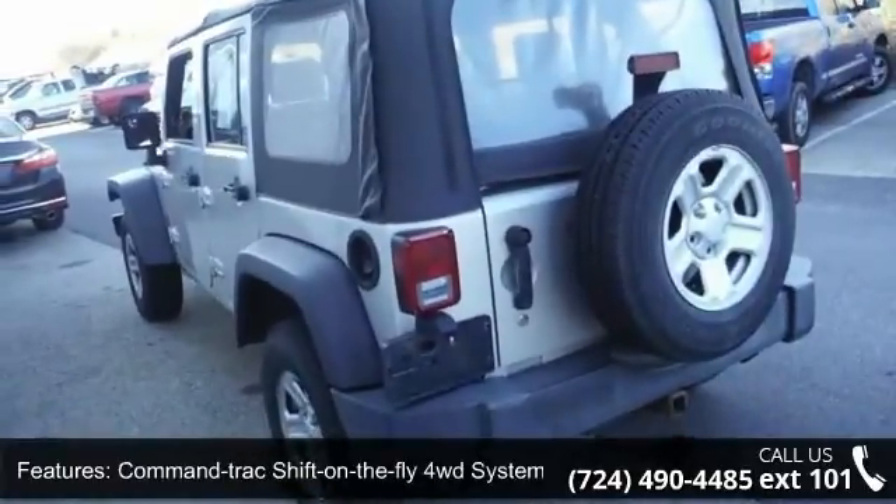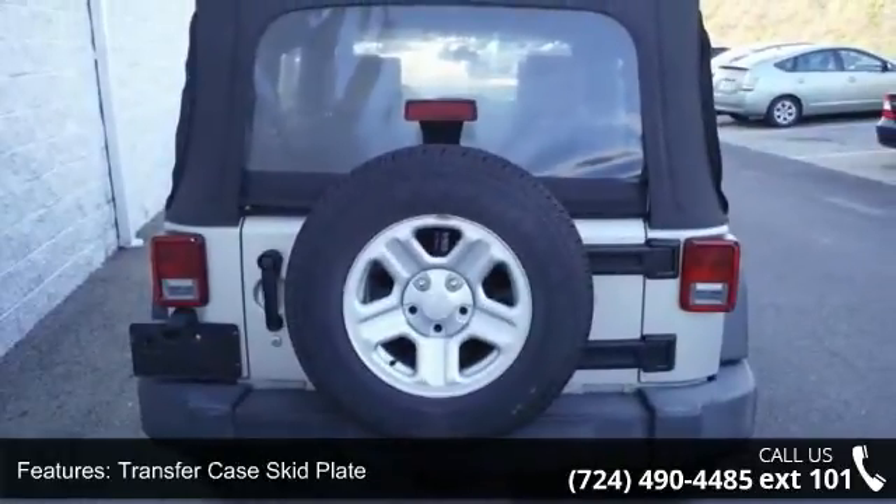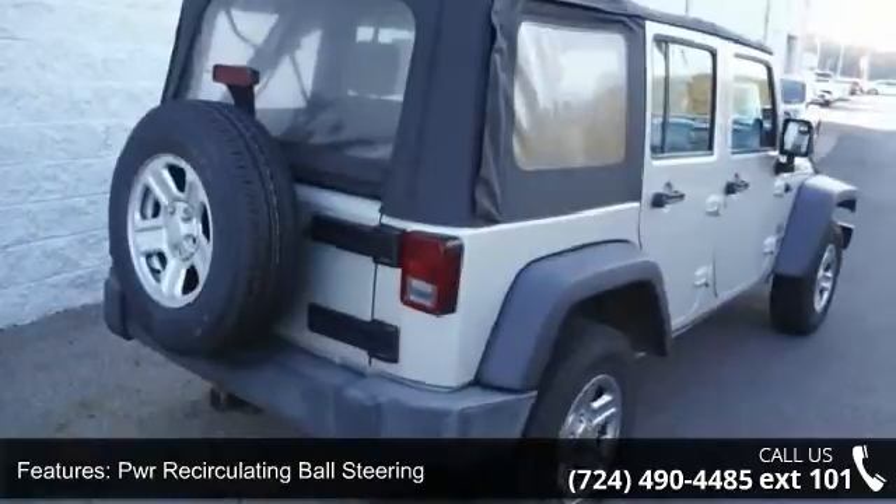Additional features include a 600 CCA maintenance free battery, transfer case skid plate, power recirculating ball steering, accent color fender flares, and trail rated badge.